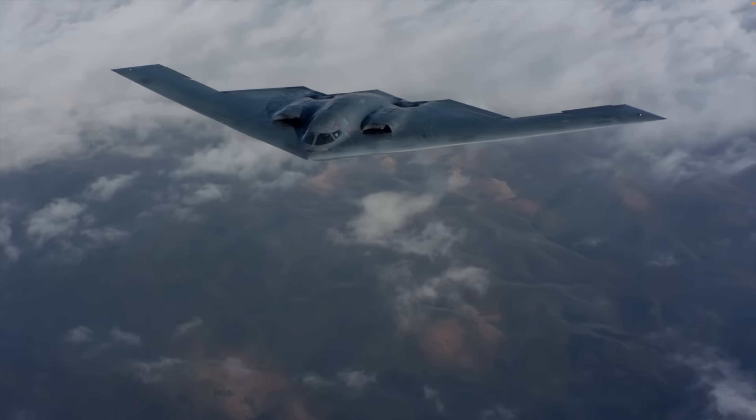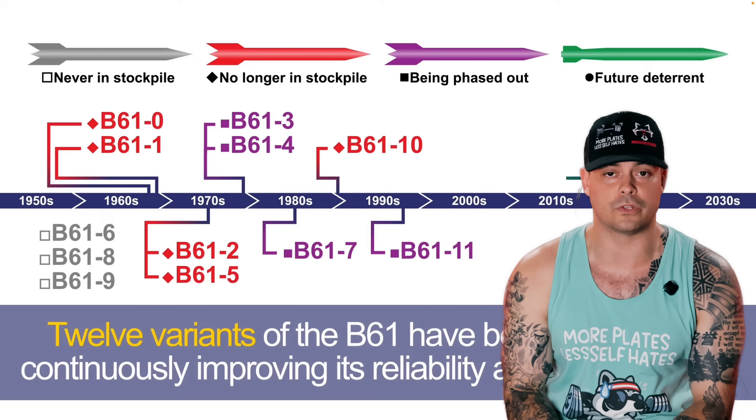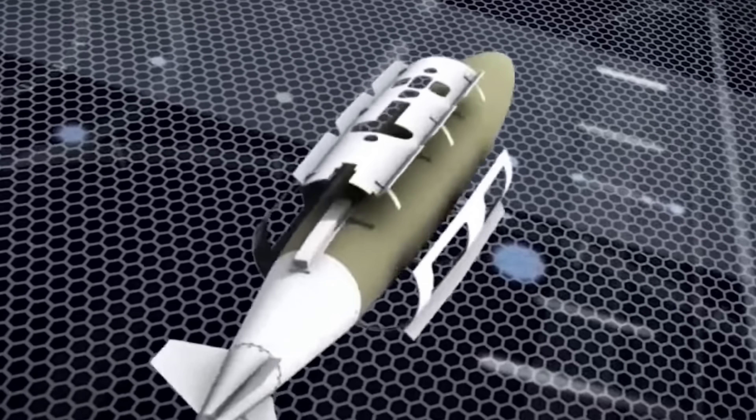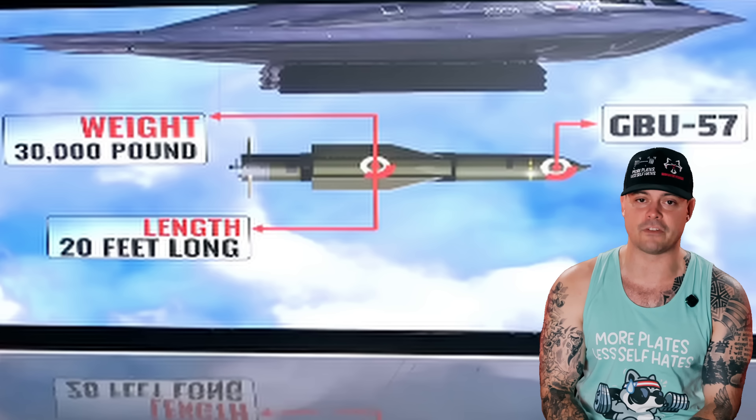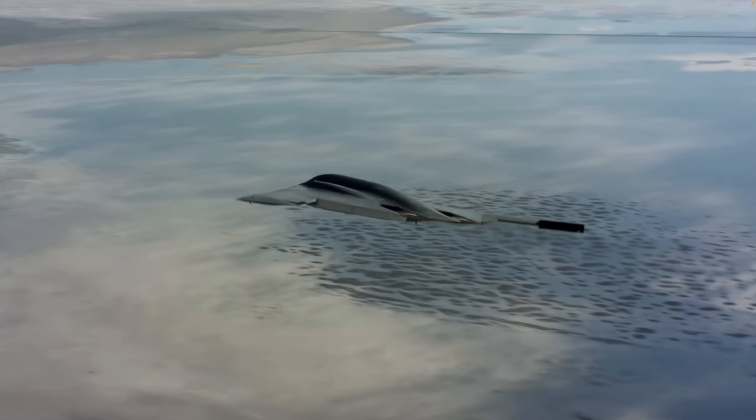The B-2 can carry a wide variety of munitions for both nuclear and conventional missions. This includes the B-61 and B-83 nuclear bombs for strategic deterrence; GBU-31 JDAMs — 2,000-pound GPS-guided bombs; GBU-38 JDAMs — the 500-pound variant for lower collateral strikes; the GBU-57 MOP (Massive Ordnance Penetrator), a 30,000-pound bunker buster designed to destroy hardened underground facilities; and the AGM-158 JASSM, the joint air-to-surface standoff missile, which can be fired from outside enemy range. The B-2 isn't just a stealth bomber — it's a flexible global strike platform capable of neutralizing China's anti-access defenses or taking out underground bunkers in Iran or North Korea.